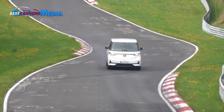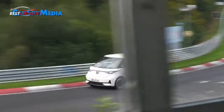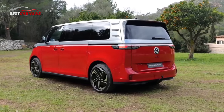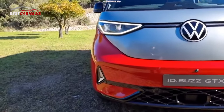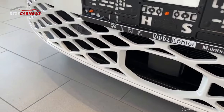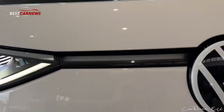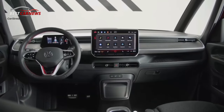Because of additional power and the four-motion drive framework, the ID. Buzz GTX offers a higher greatest trailer weight. The variant with ordinary wheelbase can pull up to 1,800 kg on an 8% gradient incline, while the ID. Buzz GTX with long wheelbase has a greatest towing limit of 1,600 kg. The greatest trailer weight was in this manner expanded by 800 kg and 600 kg separately.